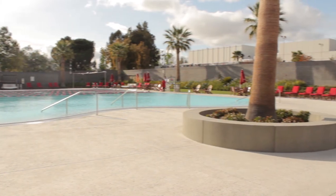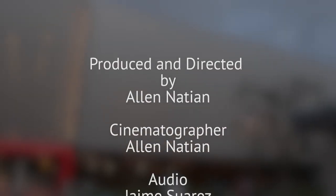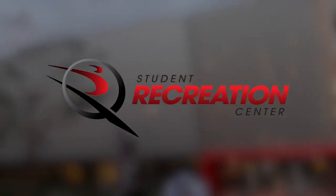Come check us out, because we offer so much that I would challenge you to find something that wouldn't interest you. And if you don't find anything, come talk to me and we'll work something up. We'll see you next time.